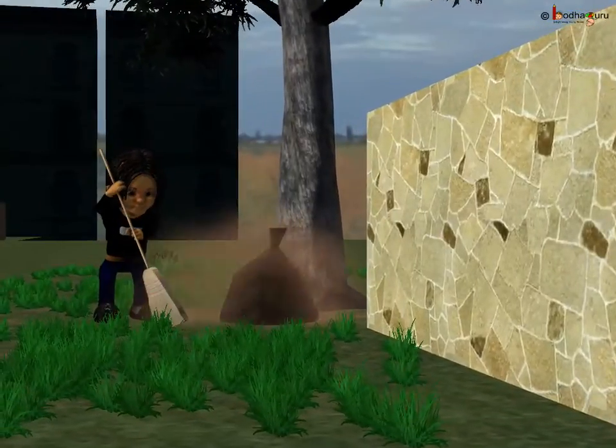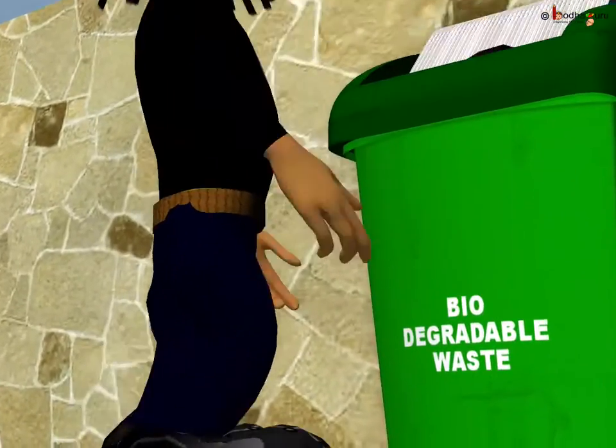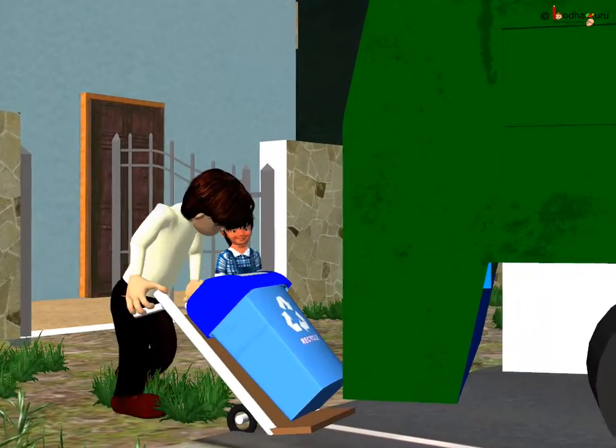A separate dustbin is used for biodegradable waste, which is green in color. In our homes too, we can use two buckets for two kinds of garbage. If we separate different types of garbage, it would be taken separately by the garbage truck.